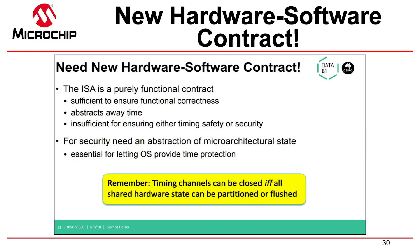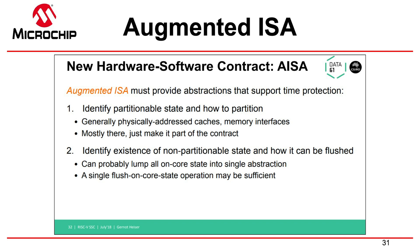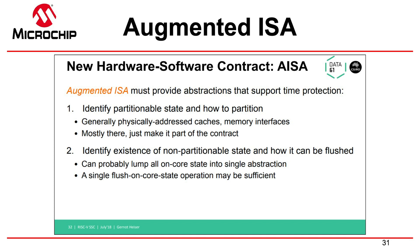Gernot said what we need is a new hardware-software contract. The ISA is just a spec that tells you what functionally happens, but it doesn't tell you anything about microarchitectural state. The software developer needs some way to manage what's going on at the microarchitectural state. He calls it the augmented ISA — the AISA. The augmented ISA supports time protection: either partitioning to leverage the partitioning capability in the microarchitecture, or having means to flush the state of that processor or secure context.